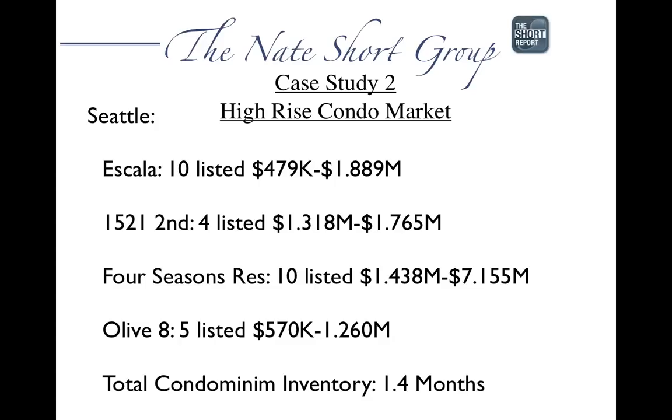Taking that same story to downtown: Escala has 10 listed from $479,000 to $1.889 million, with about 36 homes left and plans to be sold out by mid-year. 1521 Second Avenue, down by Pike Place Market, is a really high-end project with about four units listed from $1.318 million to $1.765 million. The Four Seasons Residence has 10 listed from $1.438 million to $7.155 million for the penthouse. 2211 is about 97% sold with only five left, ranging from $570,000 to $1.26 million, and inventory is at 1.4 months supply.